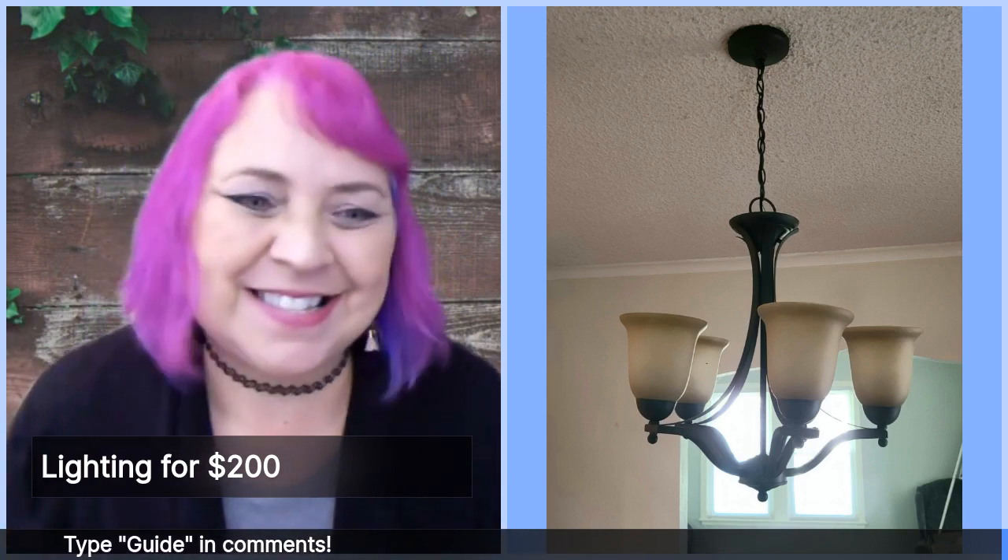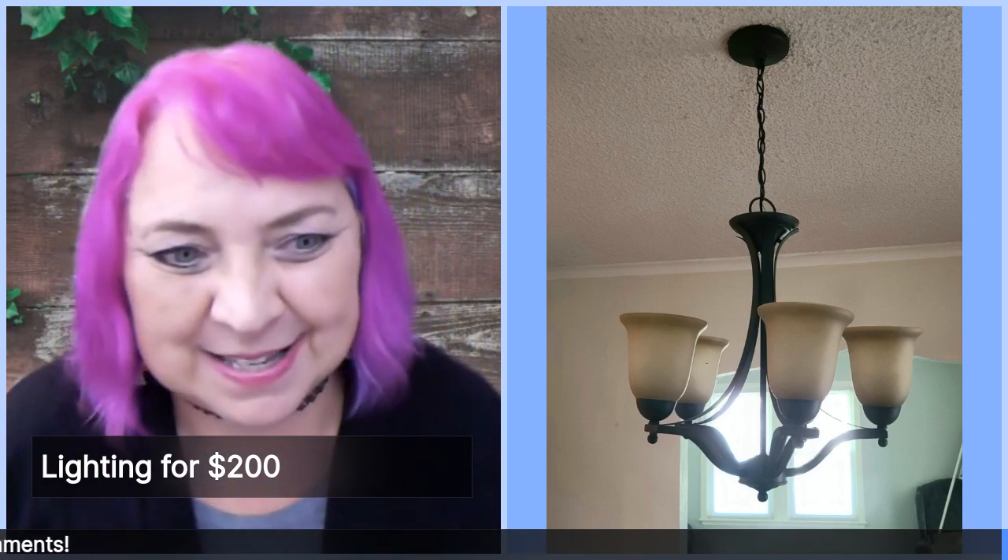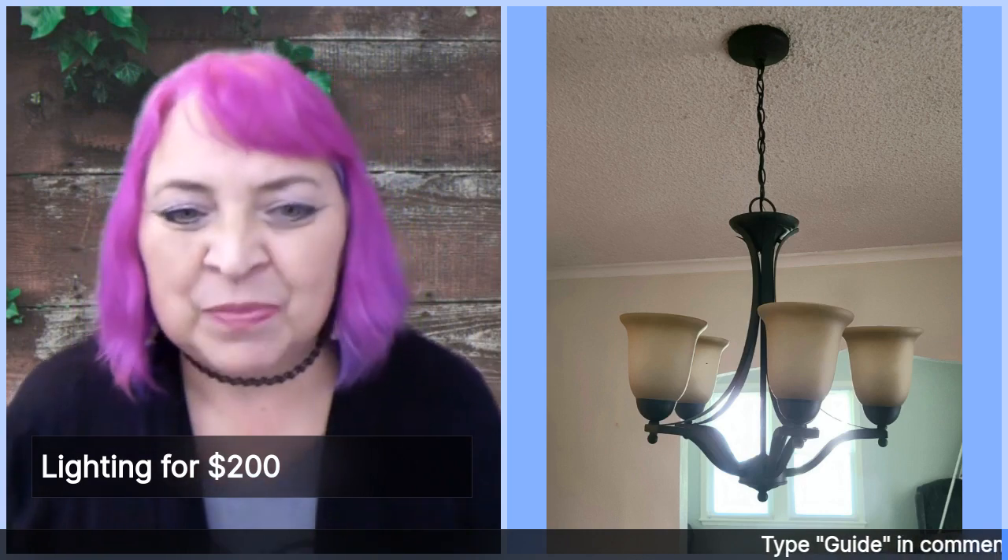We've already talked to the owners and they're all cool with me showing this. What we're doing is a change for their lighting to get their house ready to sell.